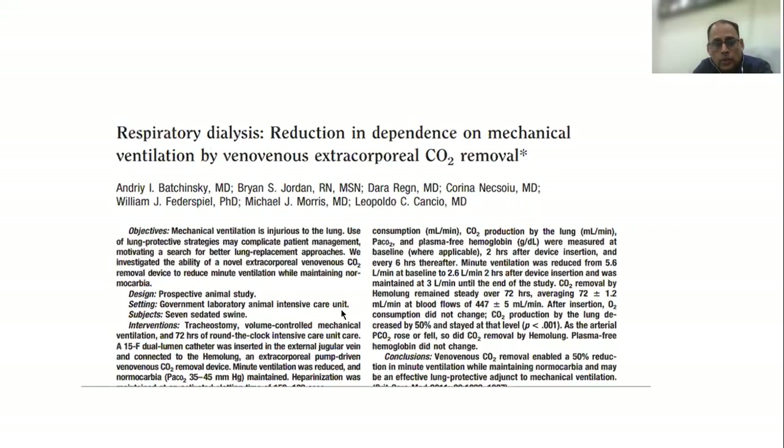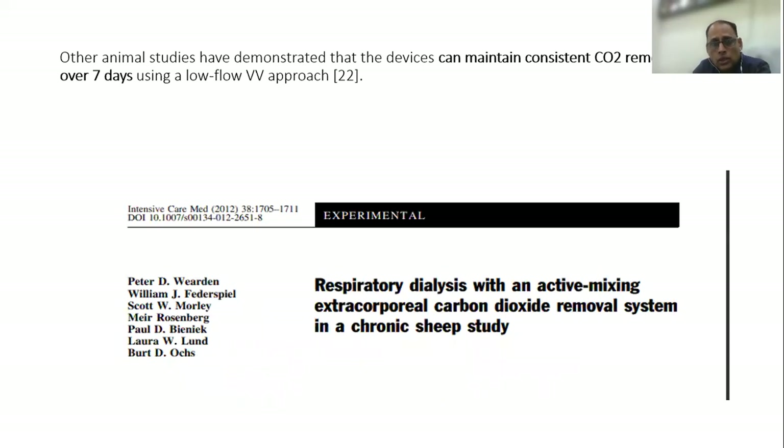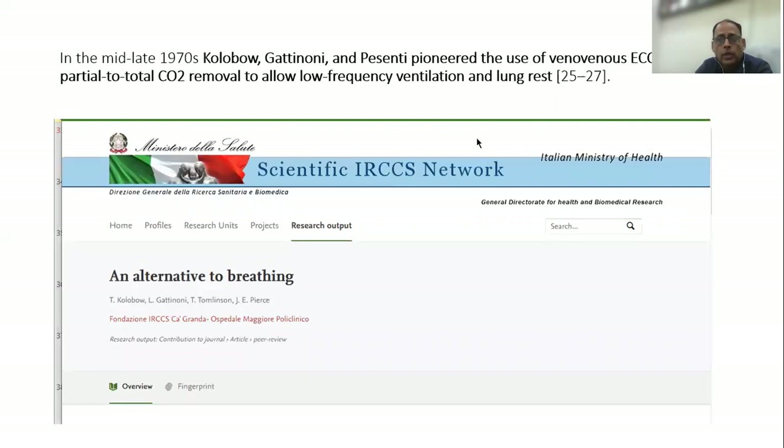Various papers have supported this. Livigny et al., in an adult sheep model, were able to obtain a constant removal of carbon dioxide with an average 20% reduction, with an extracorporeal blood flow of 300 ml. Other studies have proven almost the same findings. In the mid-to-late 1970s, Gattinoni and Pesenti pioneered the use of VV-ECCO2R to allow low-frequency ventilation and lung rest.